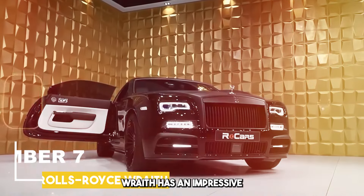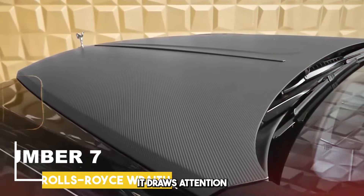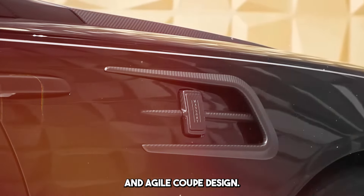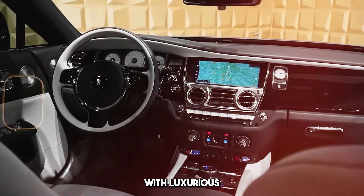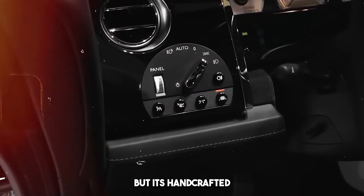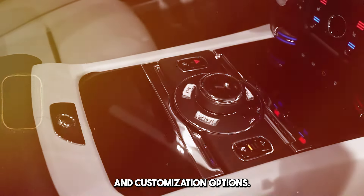Rolls-Royce Wraith has an impressive and elegant design. It draws attention with Rolls-Royce's iconic front grille, long hood, and agile coupe design. The interior is lined with luxurious and high-quality materials. It attracts attention with its hand-crafted details, spacious interior, and customization options.